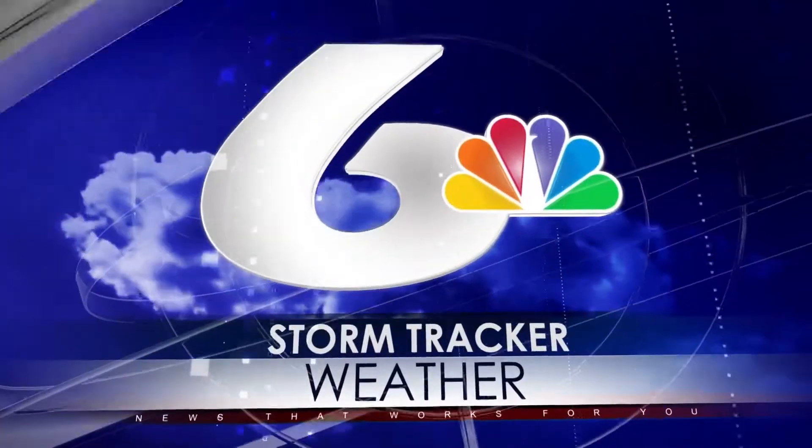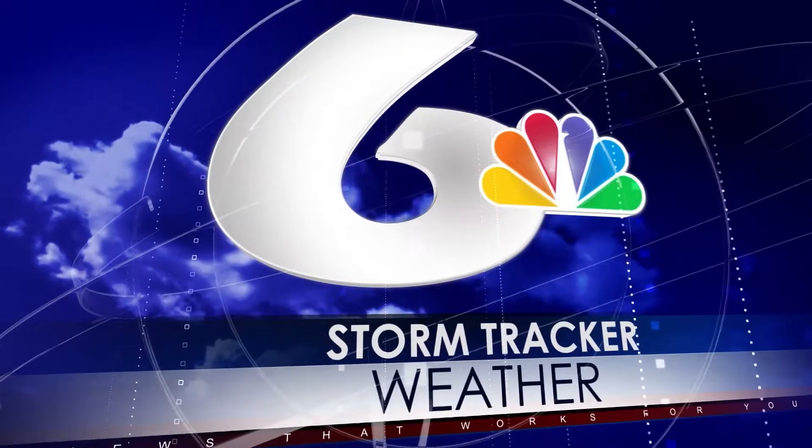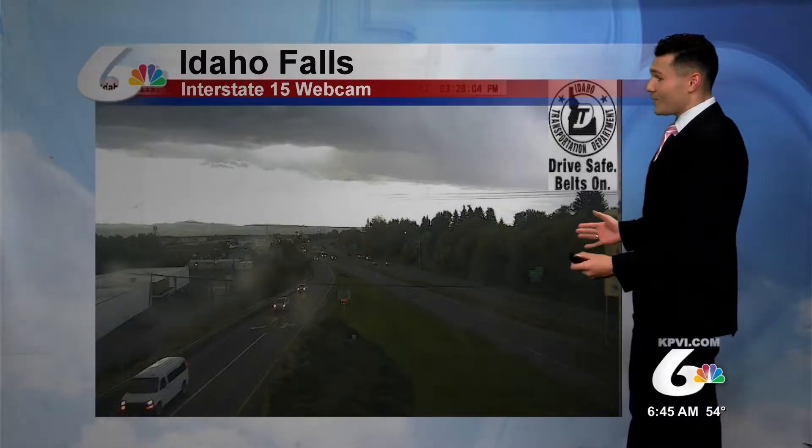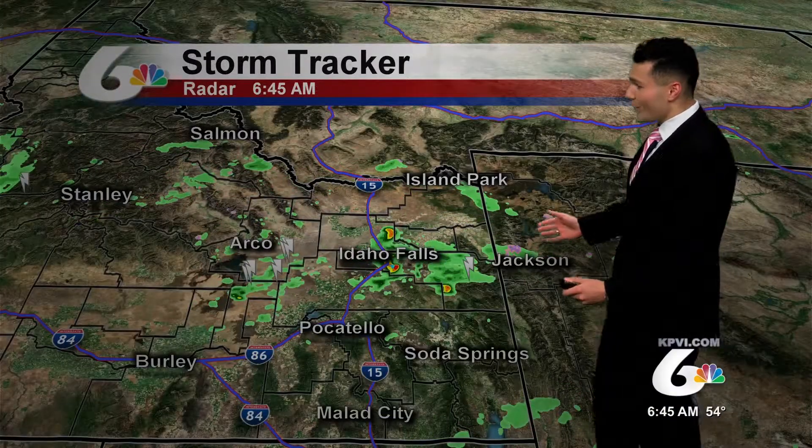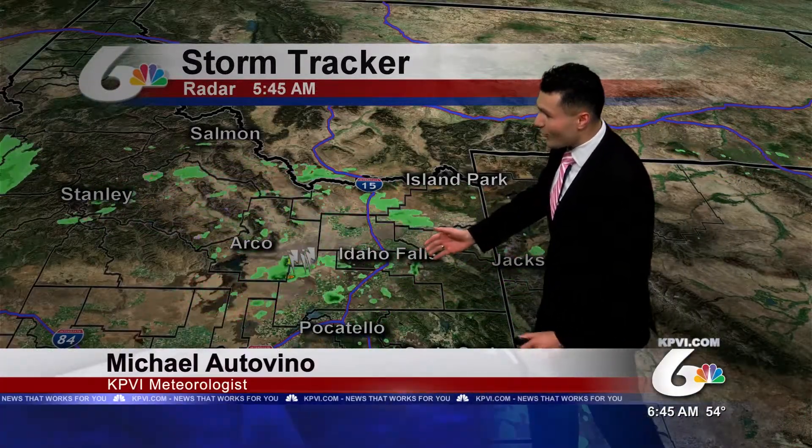And now, StormTracker weather with meteorologist Michael Ottavino. It's a stormy Tuesday morning across parts of eastern Idaho. Getting a look across Idaho Falls right now at the I-15 webcam — a stormy sky, looks like a thunderstorm is moving through. StormTracker radar is showing that thunderstorm currently moving through Idaho Falls.